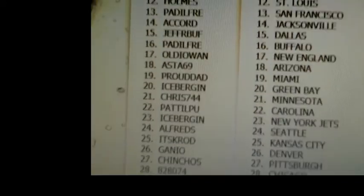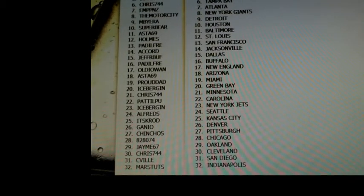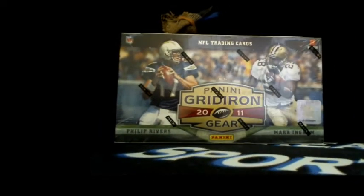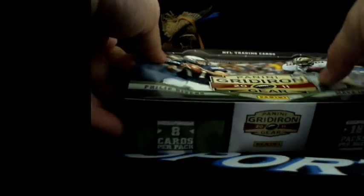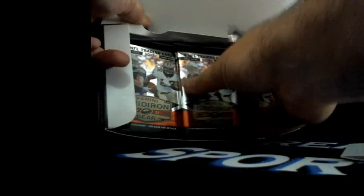Paddle Free with Buffalo, Old Iowan with New England, Asta with Arizona, Proud Dad with Miami, Iceberg In with Green Bay, Chris 744 with Minnesota, Paddle Pew with Carolina, Iceberg In with the Jets, Alfors with Seattle, K-Rod with Kansas City, Ganeo with Denver, Chinchos with Pittsburgh, 828-074 with Chicago, Jamie 67 with Oakland, Chris 744 with Cleveland, Seville with San Diego, and Mars Tuts with Indianapolis. Here we go - this is the first free weekly break. Every night when we do breaks I give away five spots to the free weekly break.